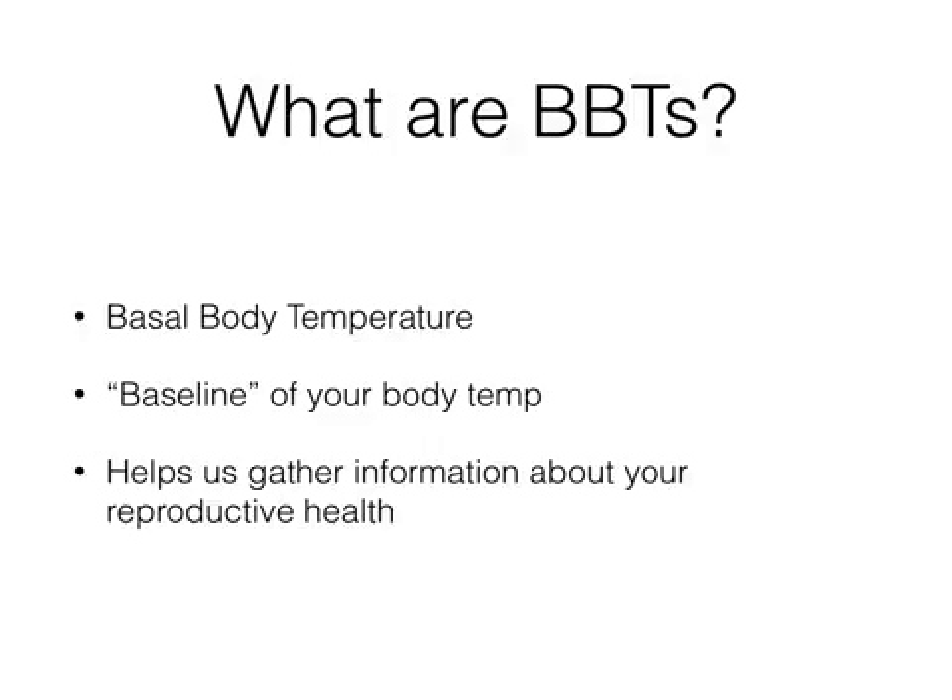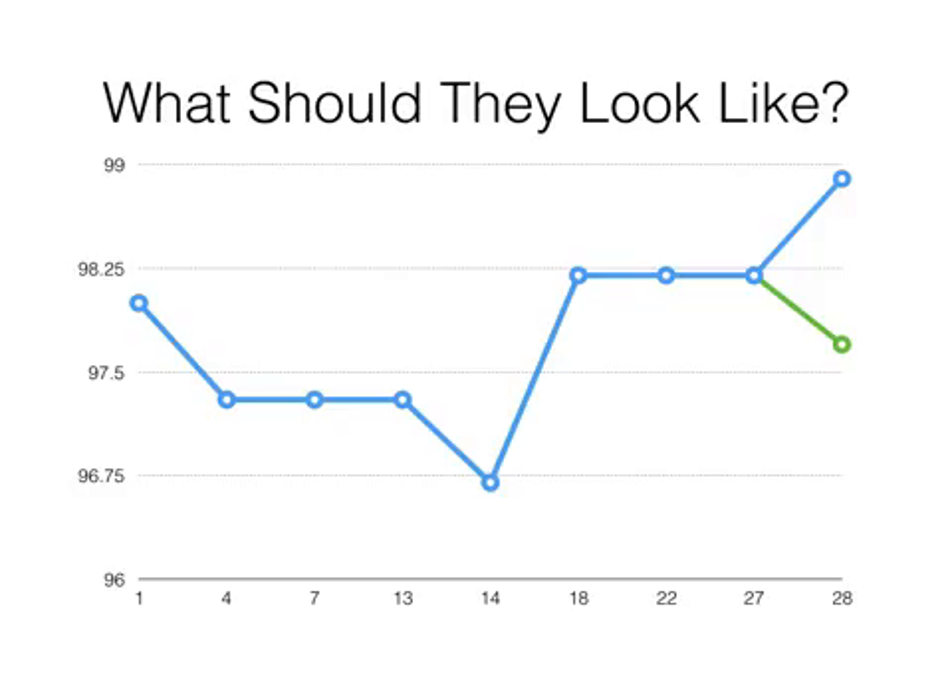I have patients take their temperatures when I'm working with them because it really helps us gather information about your reproductive health and therefore about your fertility. Any extra information that we can gather can help me with my diagnosis initially, as well as help my patients make progress quicker and in the right direction. So let's talk a little bit about what information we can get from that.